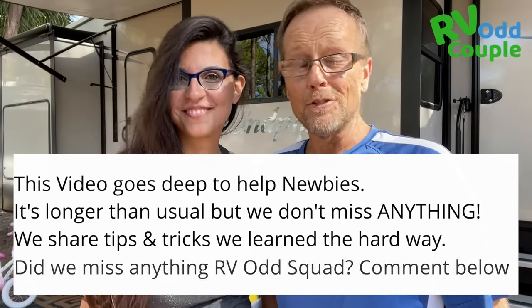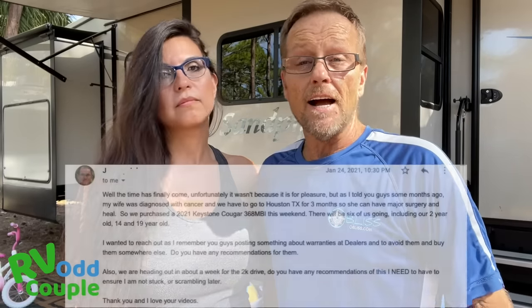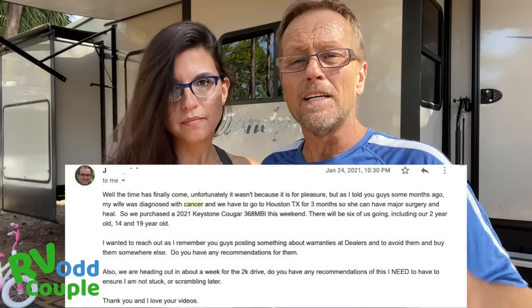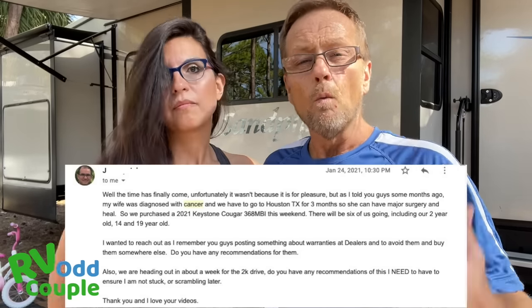Because life is so short. We recently had an RV Odd Squad member named Jerry reach out to us. Jerry's wife is battling cancer right now, and he needed to get her treatment at a hospital out of his state. So they had to buy an RV and go where she could get the proper treatment. Jerry said, 'Hey, if you could just tell me a list of what I absolutely need — just the essentials — what would it be?'